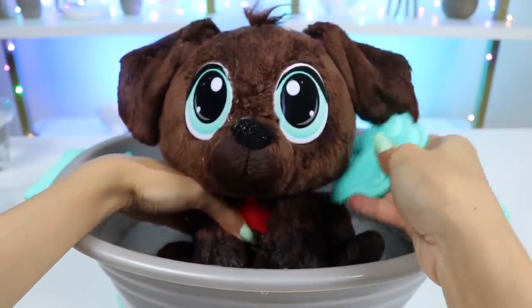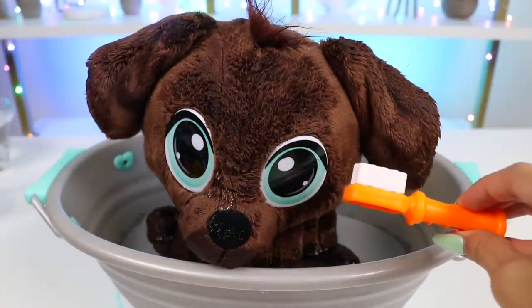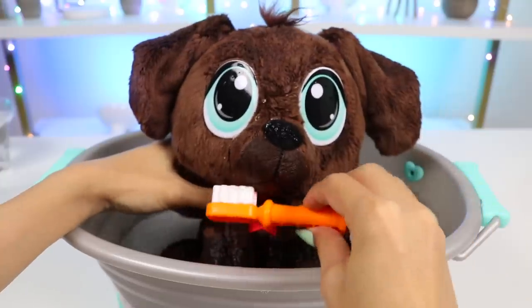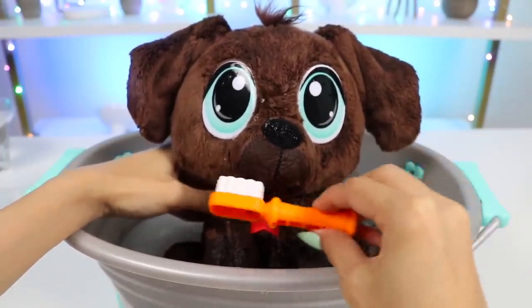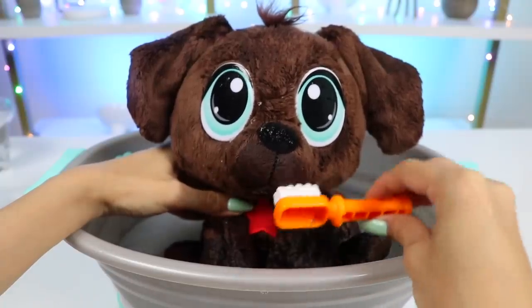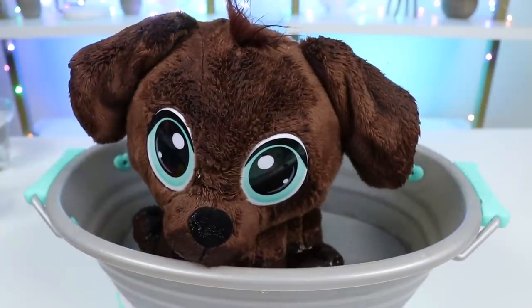Did you guys know that dental hygiene is actually really important for dogs too? You're supposed to brush your dog's teeth every day just like how you would your own. Let's make sure Brownie has clean teeth and a beautiful smile. That's better! His breath smells so fresh now!